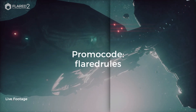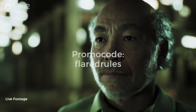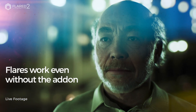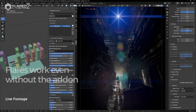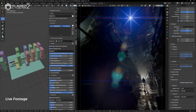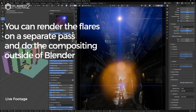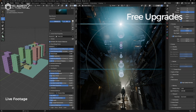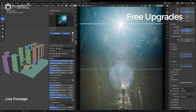and using the promo code 'Flared Rules,' you'll get an immediate 15% discount and a free pre-order of Flared 2, which will officially launch on November 7th. But don't wait too long — this promotion ends on November 6th, after which Flared 2 will be available at full price.